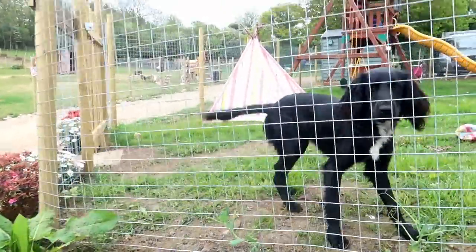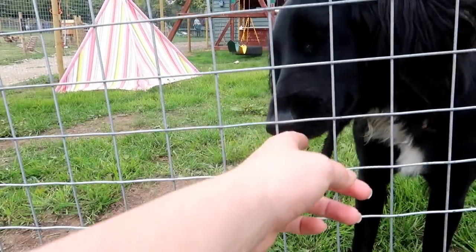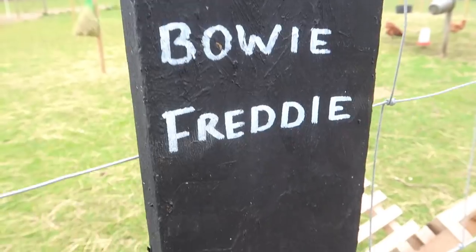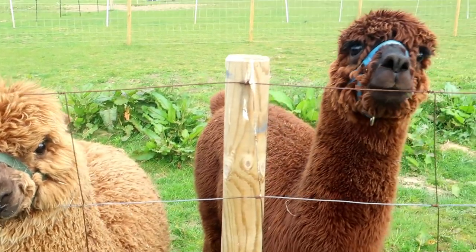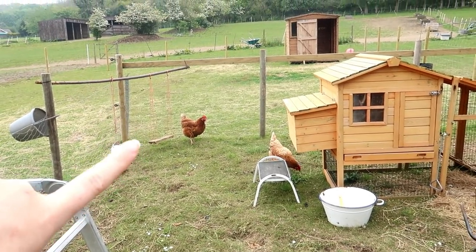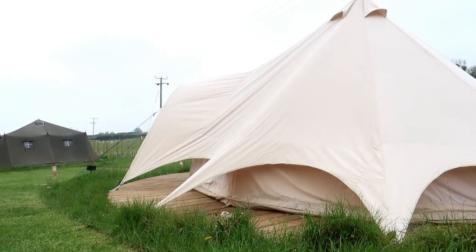This is Molly, their dog. Hello puppy! And here are the chickens — they've got two little chickens and they've even made a little chicken swing for them.